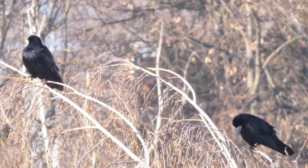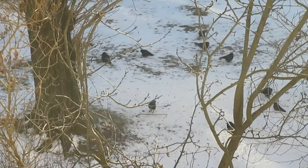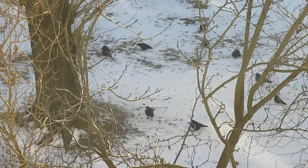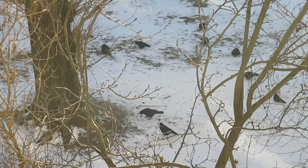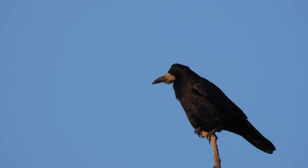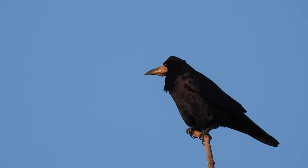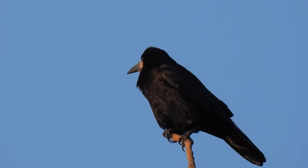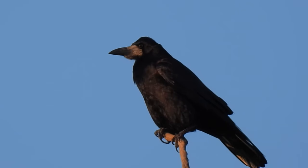In some of their northern ranges they sometimes move south in cold winters, but over most of their range they are resident all year round. The oldest rook ever recorded lived for 22 years and 11 months, but they have an average lifespan of about six years.